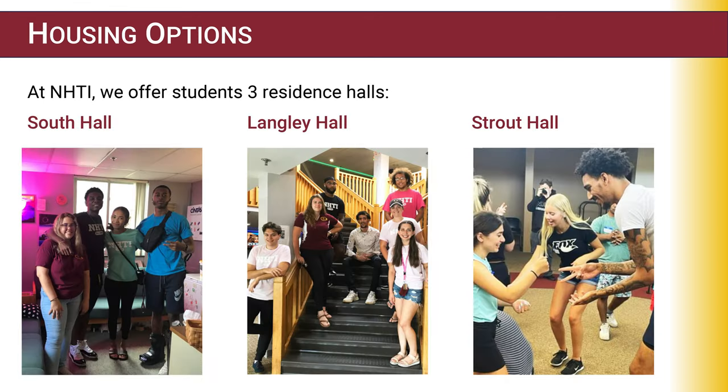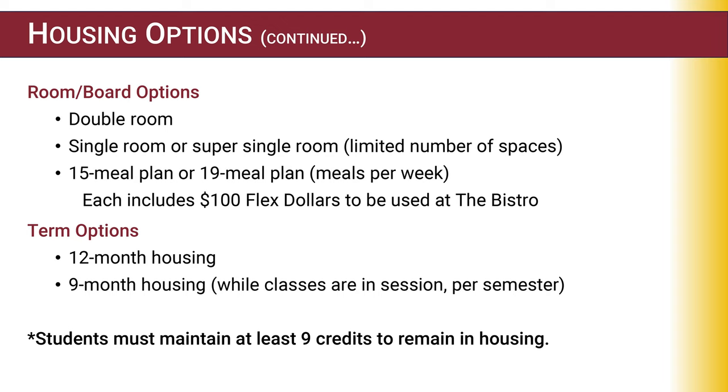At NHTI, we offer three resident halls: South Hall, Langley Hall, and Strout Hall. For room and board, we offer a double room, a single room, or super single — both have a limited number of spaces. There is either a 15-meal plan or a 19-meal plan, and each meal plan includes $100 flex dollars to be used at the bistro. We offer 12-month housing and 9-month housing, and all students must maintain at least 9 credits to remain in housing.